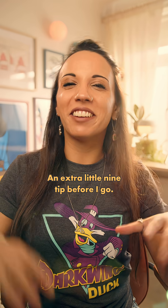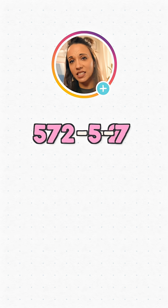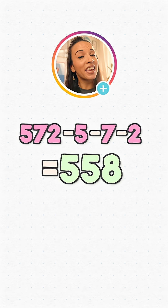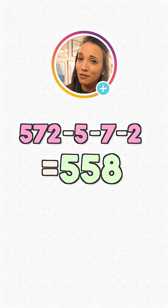An extra little 9 tip before I go. Let's say we try this out on 572. So we take away the digits — 572 take away 5, take away 7, take away 2 is 558, which must be divisible by 9. Now I don't know about you, but I didn't learn my 9 times tables that high. How can we tell it's divisible by 9 without a calculator? Well, if we add the digits and keep adding until we get a single digit, if that digit is 9, then the number is divisible by 9.